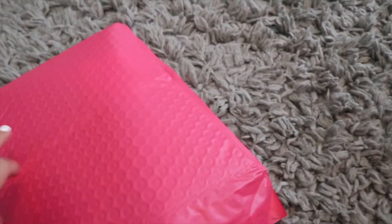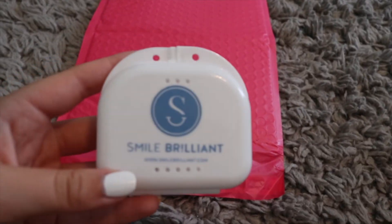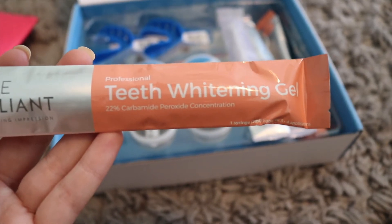Six to eight business days later, you'll get your package back with your brand new personalized trays. They even give you a little case for them. They fit perfectly in my mouth and I've had absolutely no issues with them. To complete step two — the last step of the whitening process — you only need three things: your trays, your teeth whitening gel, and your desensitizing gel. The whitening gel comes in these little packages and comes out in a small syringe.